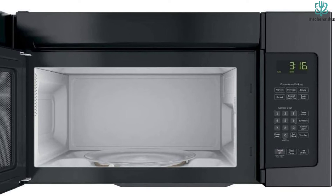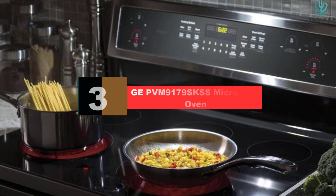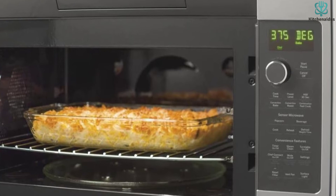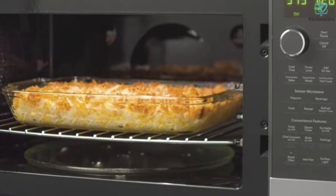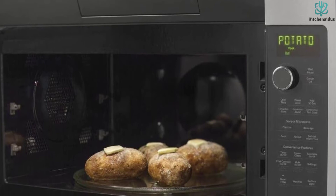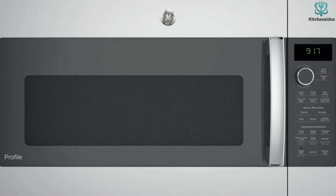At number 3, we have the GE PVM9179SKSS Microwave Oven. This microwave from GE's Profile Series combines convection oven cooking with a microwave, allowing faster meals while also providing golden brown toppings on meat and baked goods. Sensor cooking controls monitor food for optimal cooking temperature and time, eliminating the guesswork. Programmed buttons include controls for convection baking and roasting, and a combination cook button for simultaneous microwaving and convection baking. LED lights brighten the cooktop while a 300 CFM fan system provides ample ventilation. This microwave fits in a 30-inch opening, has 950 watts and 1.7 cubic feet of capacity, and additional features include a steam clean button and a control lock.